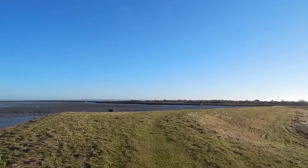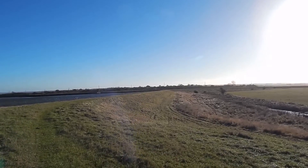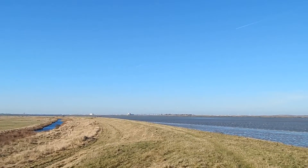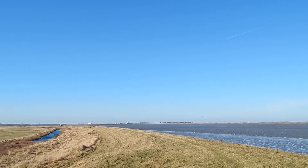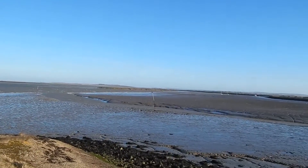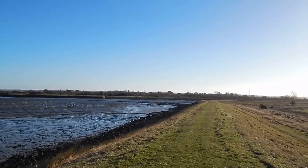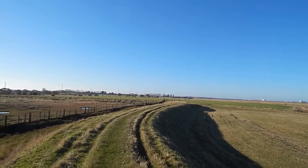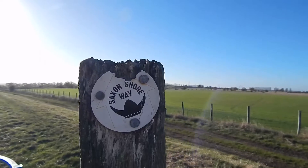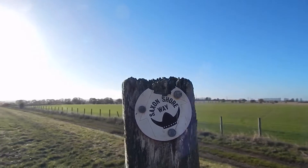Now about to turn into Conyer Creek. I look back along the sea wall where I've just walked — the wind is very, very strong. Heading along the sea wall along Conyer Creek; the wind is a bit less here. I told you we were on Saxon Shore Way along the sea wall, though the trouble is I'm videoing straight into the sun here almost.